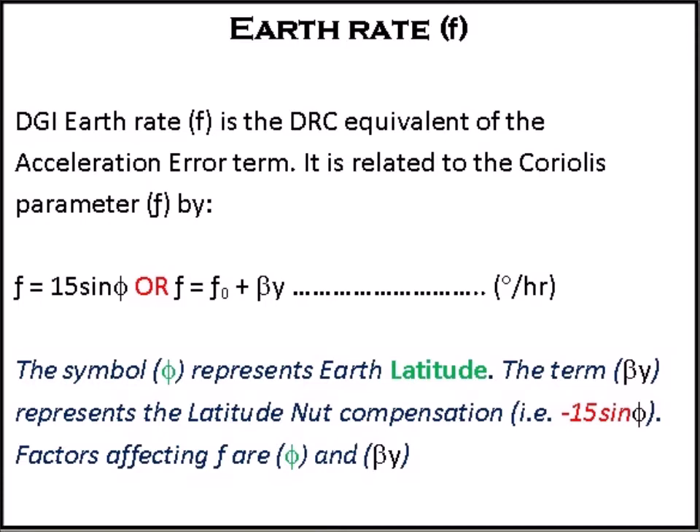The DGI earth rate is the DRC equivalent to the acceleration error term. It is related to the Coriolis parameter F by: F equals 15 sin φ, where F₀ equals F₀ to R, plus beta-y, degrees per hour. The symbol φ represents latitude. The term beta-y represents the latitude net compensation, that is minus 15 sine φ. Factors affecting F are φ and beta-y.